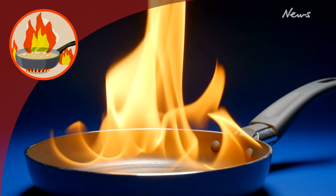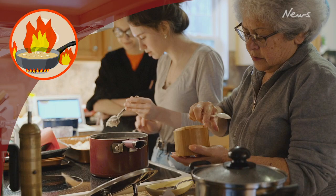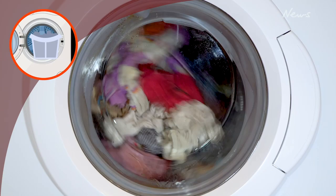Pots and pans can overheat and cause a fire very easily if you get distracted in the kitchen or leave the kitchen unattended. Always stay in the room or ask someone to watch your food when cooking on hot plates.